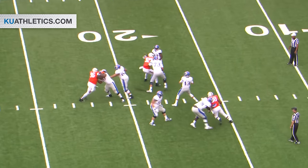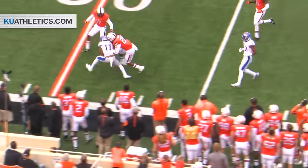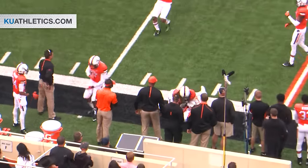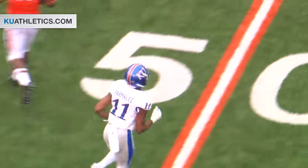Here's Willis back to throw it. Now he's going to be flushed out of the pocket. He floats it — and it's caught at midfield. What a great play. They've got a first down as the ball is caught by Trey Parmalee.